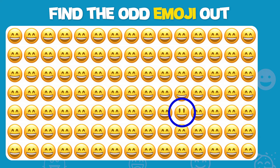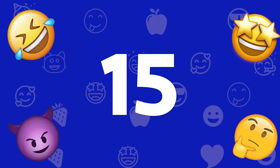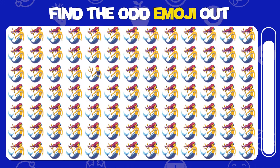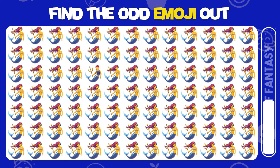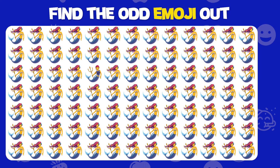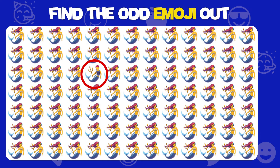Incredible, you found the odd emoji out! Find the odd emoji out. You have a keen eye — you spotted it again!